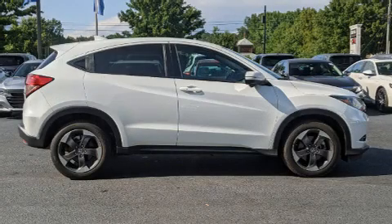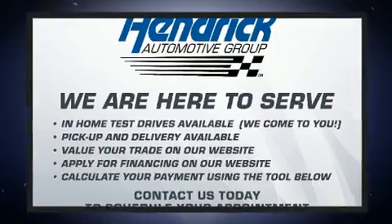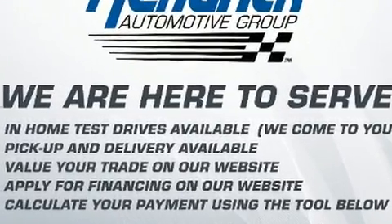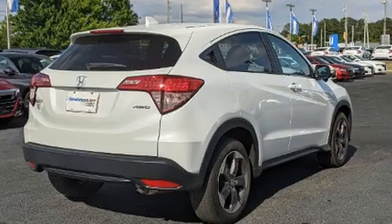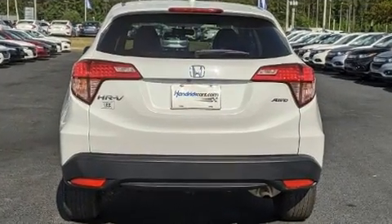Step into the 2018 Honda HRV. Smooth gear shifts are achieved thanks to the 1.8-liter four-cylinder engine. For added security, dynamic stability control supplements the drivetrain. Top features include front bucket seats, heated seats, front fog lights, and power accessories.